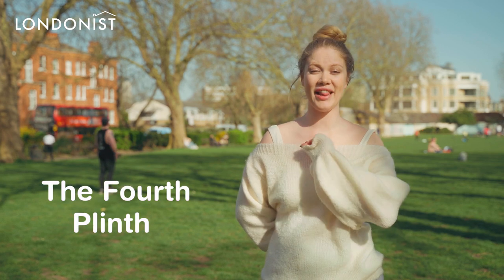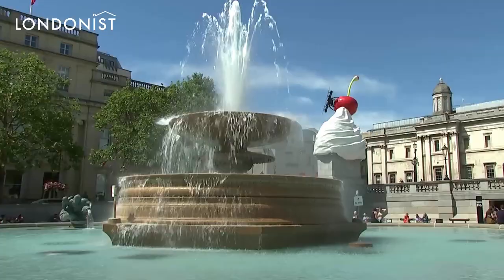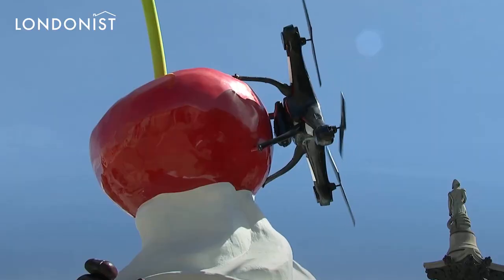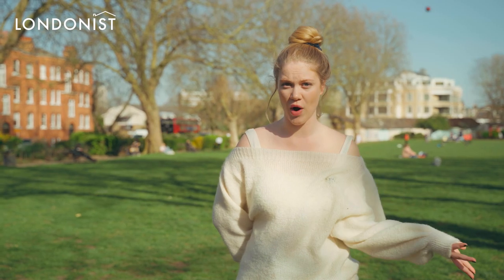Head to Trafalgar Square and check out the latest installation on the Fourth Plinth. The current artwork from Heather Philipson features a giant swirl of whipped cream topped with a cherry, a fly, a drone, and a live stream of the square itself.